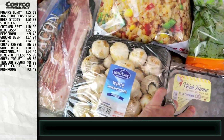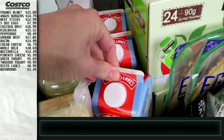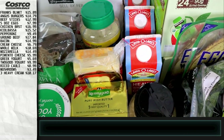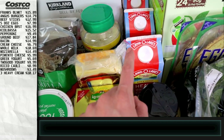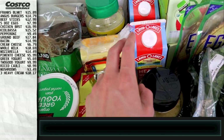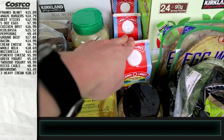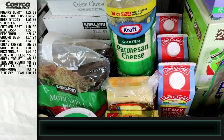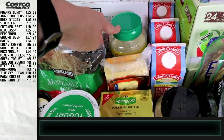We love sautéed mushrooms. Going back to dairy — we've got three heavy whipping creams because we use this in our cold brew. We make about two gallons a week, have about 12 ounces a day with just a splash of this — no sugar needed, it's creamy and keto. We got some parmesan cheese — two different kinds. One will probably go in the pantry as backup and one in the fridge.